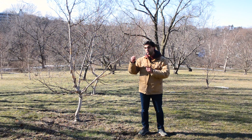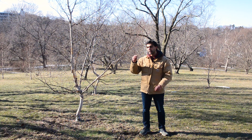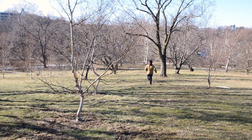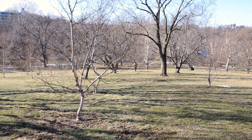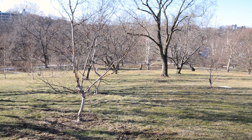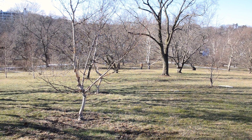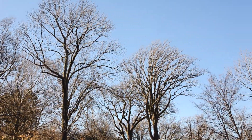This birch is about to open its male flowers and release its pollen. Imagine you're a pollen grain and you have to get from here all the way to here and land on a female flower — that would be much more difficult with a canopy full of leaves impeding you.